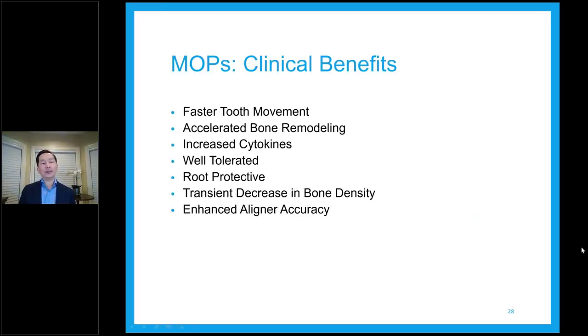MOPS clinical benefits include faster tooth movement, accelerated bone remodeling, and increased cytokine activity. It is very well tolerated by the vast majority of patients. In all my career with MOPS, I have only had one patient who said it was painful after the numbing wore off — he may have had a very low pain tolerance. The majority — I would say 98-99% of patients — are fine. They don't even have to take any painkiller at all. It depends on how you do it, how you numb the patient — you go easy, go slow, and tell them ahead of time what they will feel.